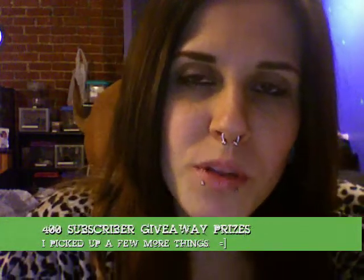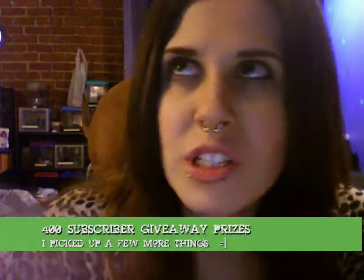Hey guys, I promised I would post a video response to my original video — this is only going to show up if you're a subscriber. But this is the additional products I picked up for the 400 subscriber giveaway.